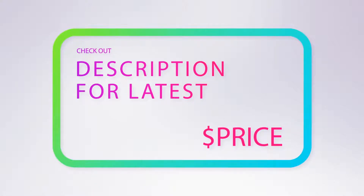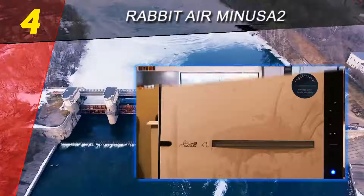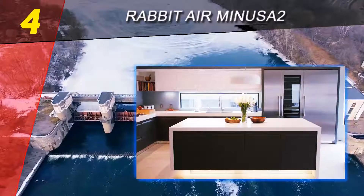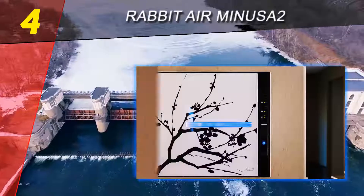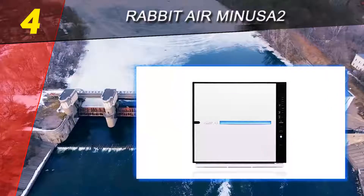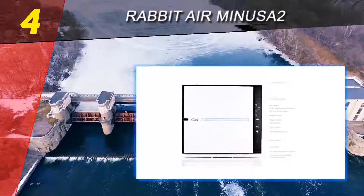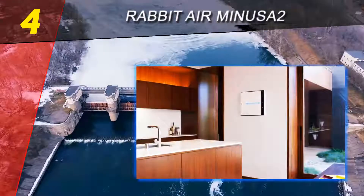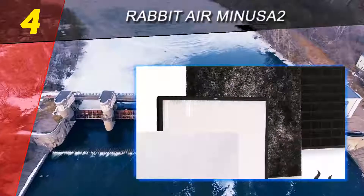Coming in at number four on our list: the Rabbit Air MinusA2. The Rabbit Air is a good compromise air purifier. It only provides maximum coverage for rooms up to 350 square feet and can only cover 700 square feet at less effective operating levels, but is usually cheaper compared to the Alen BreatheSmart. It offers customizable filter options, allowing you to specifically target the purification system at toxins, germs, odors, or pet dander.